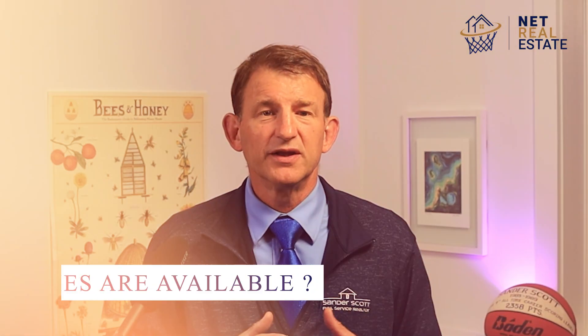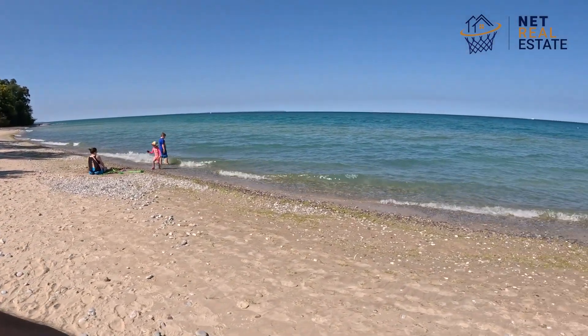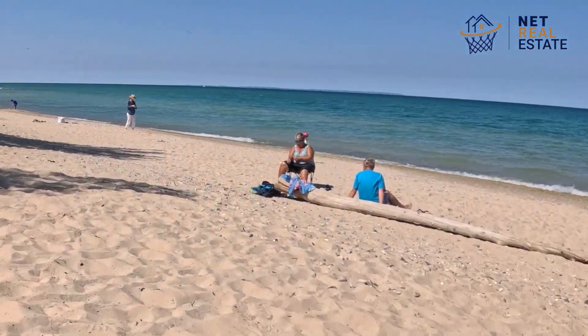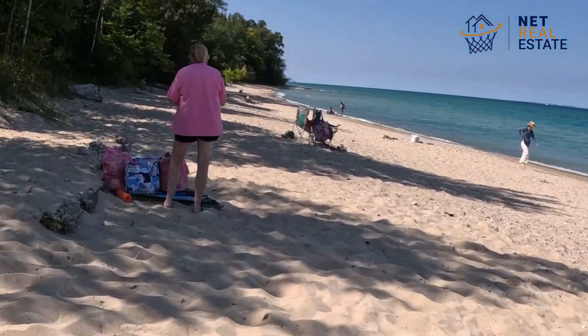What activities are available at the park? Visitors to Christmas Cove Beach can enjoy swimming, sunbathing, picnicking, wildlife watching, beachcombing, and rock hunting.